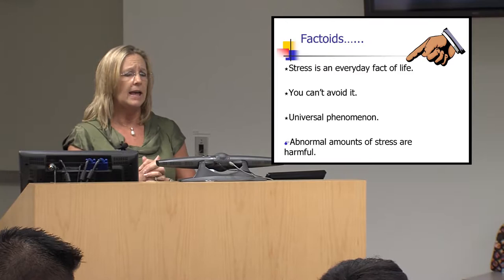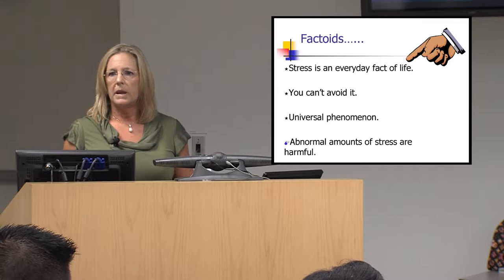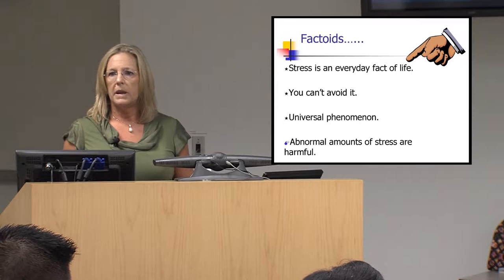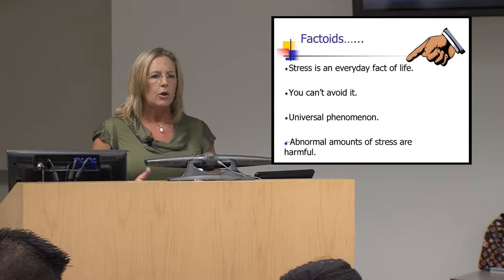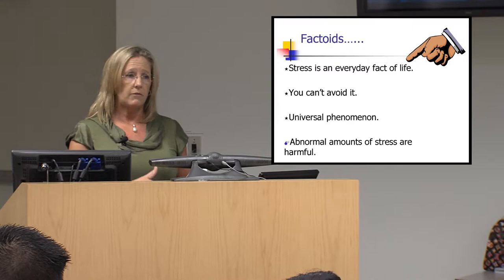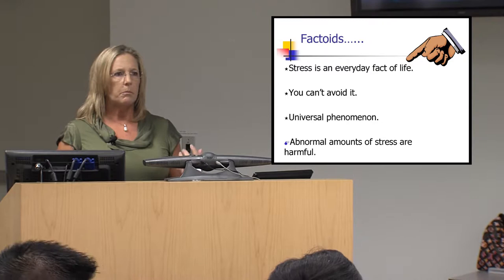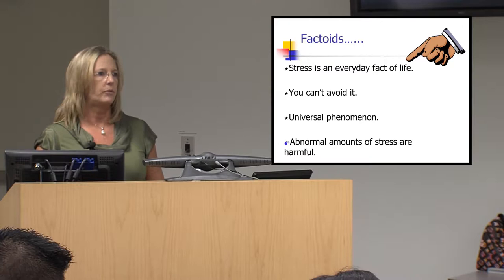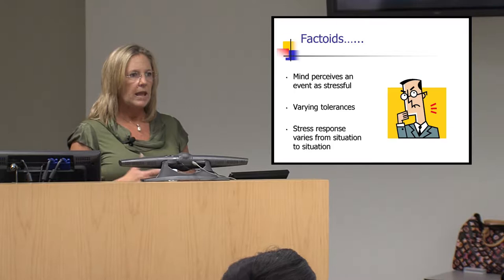Stress is an everyday fact of life. We can't escape it — it's in every culture, across all regions. It occurs as a result of us being human. You can't avoid it, but you can learn to manage it better. What concerns us is abnormal amounts of stress. Research has shown that prolonged periods of stress without any break lead people to demonstrate signs and symptoms of anxiety and depression — your mind gets cloudy, you lack energy, you begin to shut down.